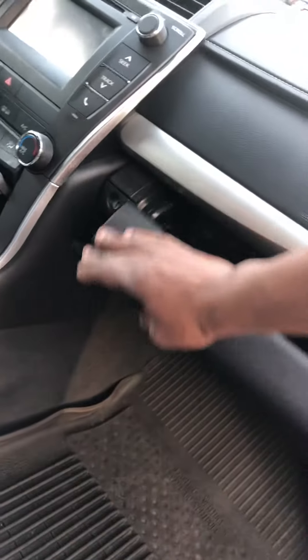So what you do first, you just open the glove box. I emptied it out already — you don't want to see how filthy it was. Then we take this part right here and open it.